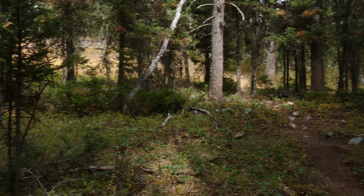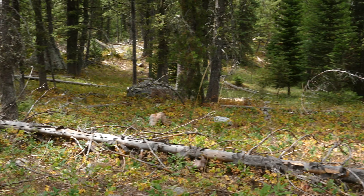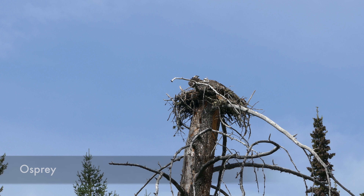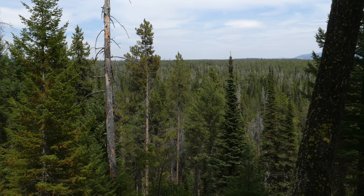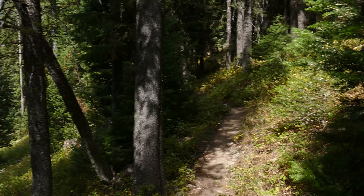We saw a cool osprey nest with a couple of ospreys making a lot of noise, which was fun. From there the trail eventually wraps around and drops down by Phelps Lake, which was really pretty.